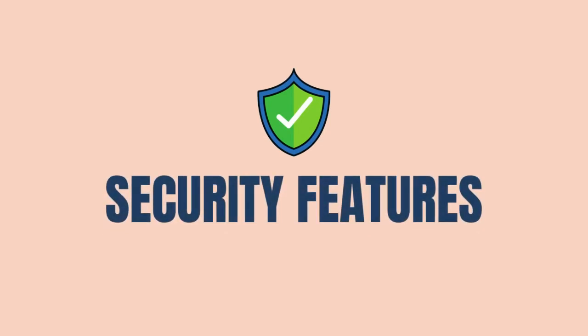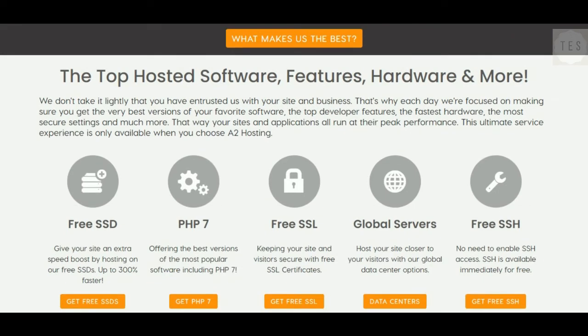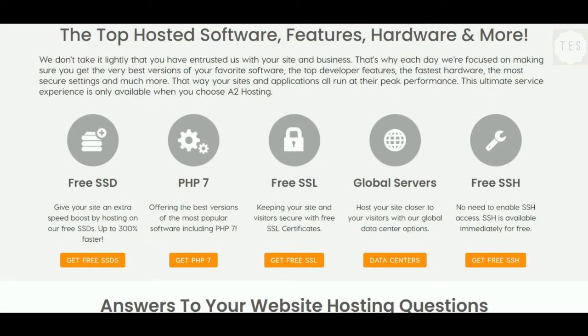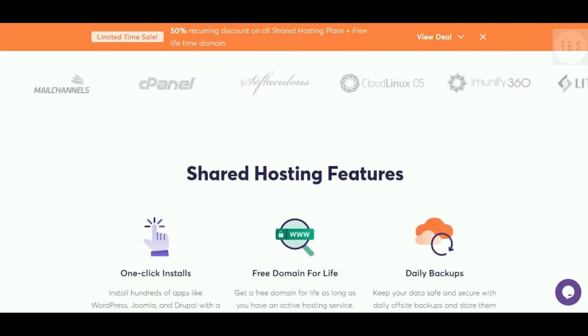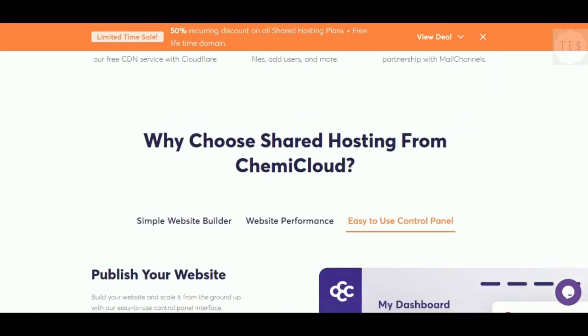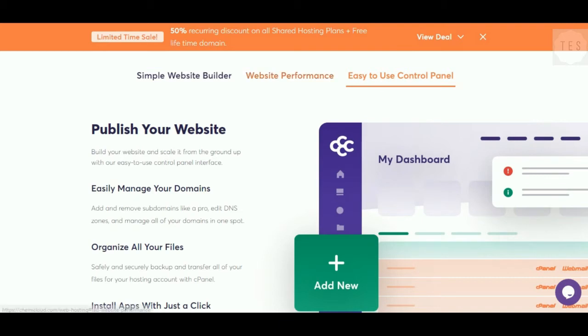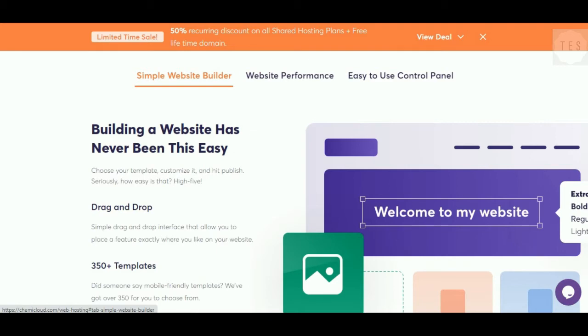Now, let us have a look at the features offered by each host. A2 Hosting offers free backups with the Drive Hosting plan. All plans come with a free SSL certificate and free lifetime domain. Its cloud hosting platform is quite secure, with an advanced firewall mechanism to prevent flaws. It also provides real-time 24/7 server monitoring and traffic encryption.